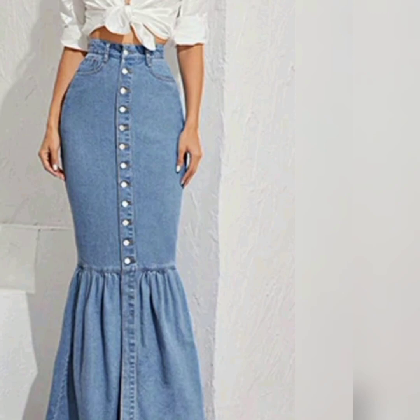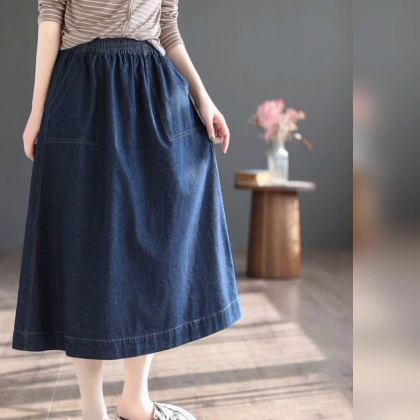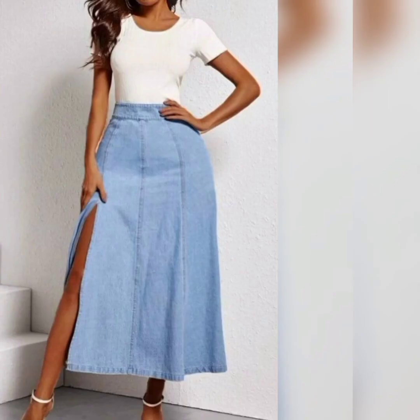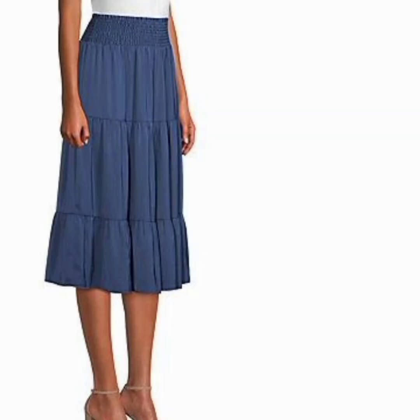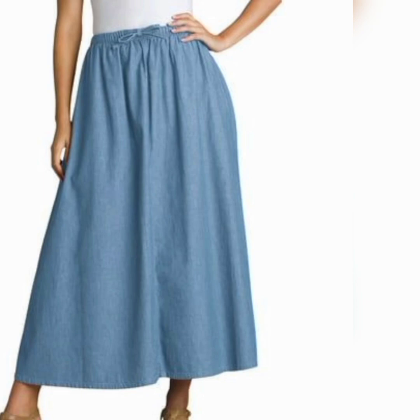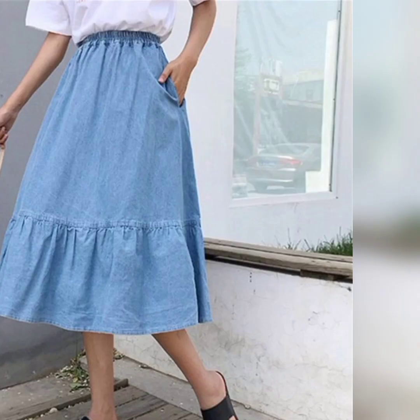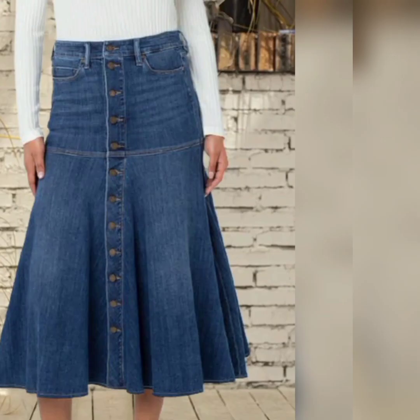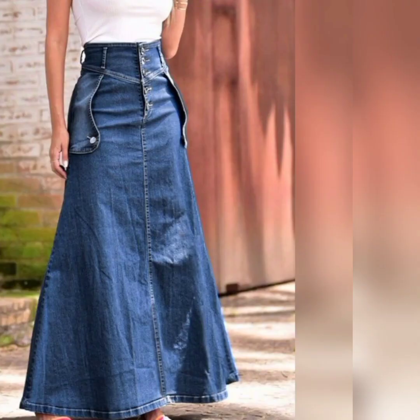As a classic wardrobe staple, denim long skirts remain popular season after season. It doesn't depend on what season it is — you can wear it according to your choice, the occasion, the weather, and the color as well. These can be light, dark, or any other color. The denim fabric embraces a chic and urban style, and adding denim long skirts to your wardrobe makes you look so amazing and great.